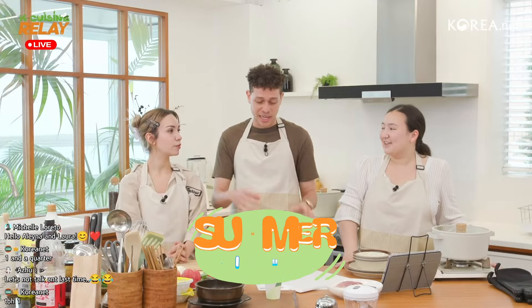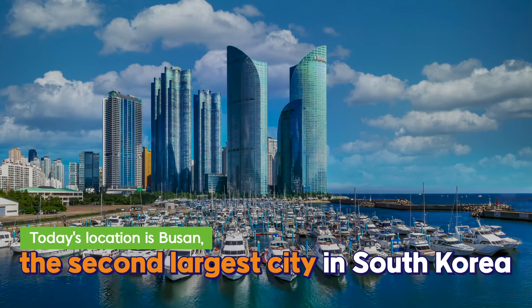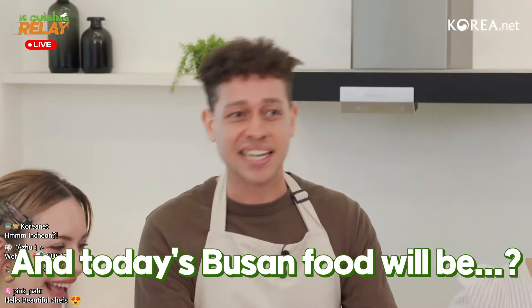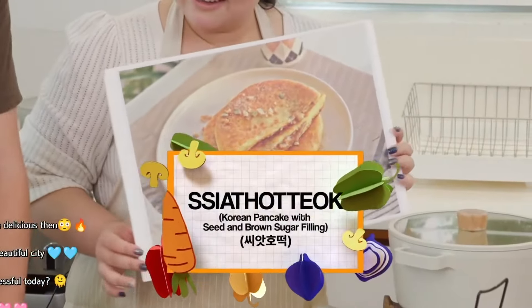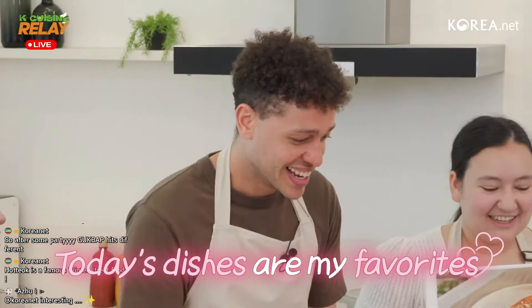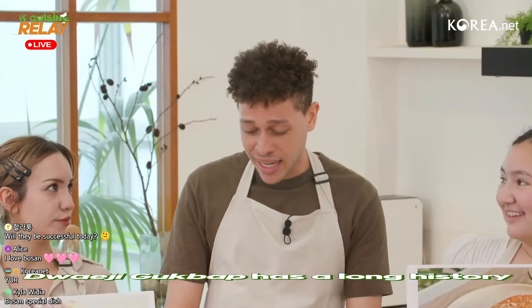This month we're doing a special challenge — the Korean iconic vacation spots series. This week is Busan! Busan is the second largest city in Korea. We're going to be making Dwaejigukbap — that pork and rice soup everyone's heard of — and also Ssiathotteok. I want to eat it already!